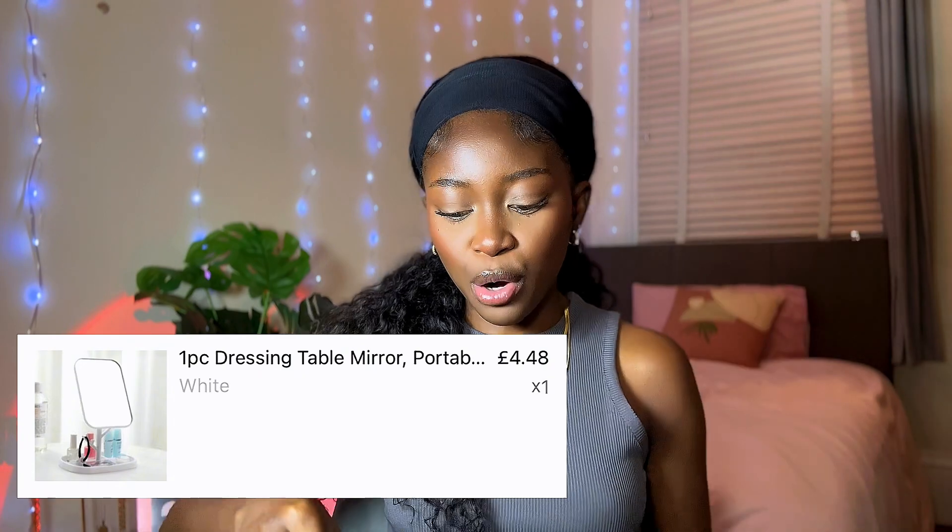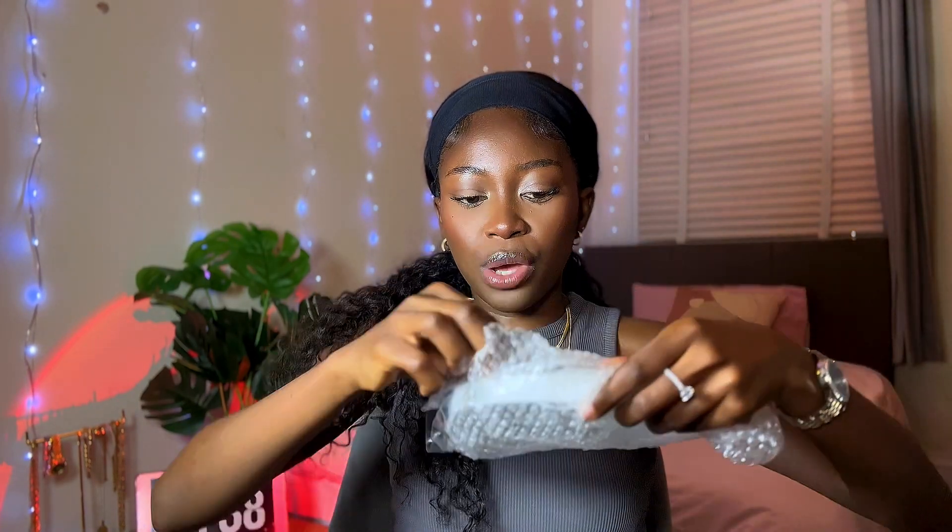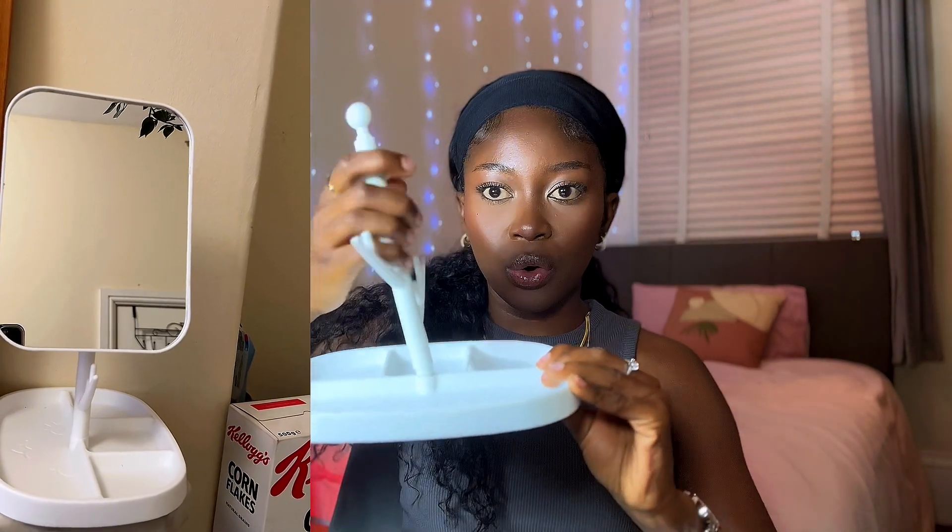The next thing I got in the beauty section from Temu is a mirror. I do have a big mirror in my room but I don't have one I could just sit down and do a get ready with me in front of. So I picked up this mirror and it comes with a stand.